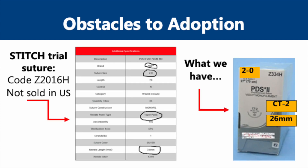Another practical obstacle to adopting these newer fascial closure techniques are the actual supplies at our disposal. The suture size, needle type, and needle size combination described in the STITCH trial, for example, is not sold in the United States, and thus we have to find the closest substitute at our own facilities. In my institution, the closest substitute we have is the 2-0 PDS suture on a 26-millimeter taper point needle. This is as good as it gets for us as we learn to adopt these new techniques in my facility.